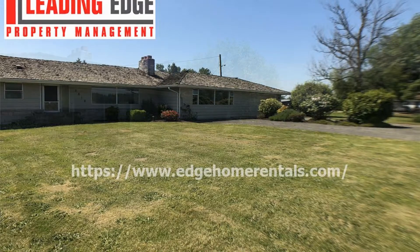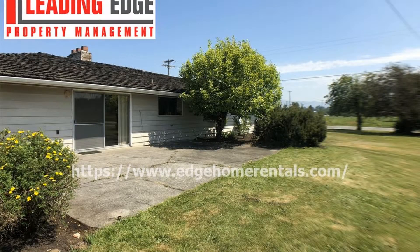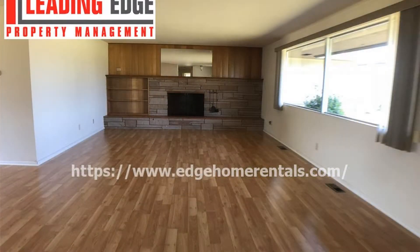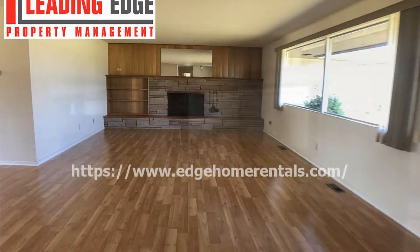It has 2,000 square feet of living space. This marvelous home features a large living room with hardwood floors, lots of natural light, and a stunning fireplace.